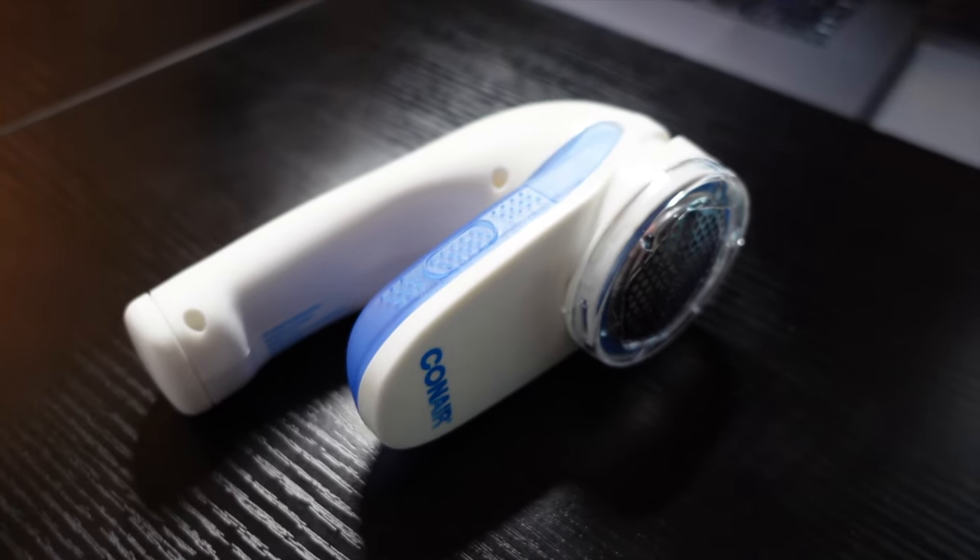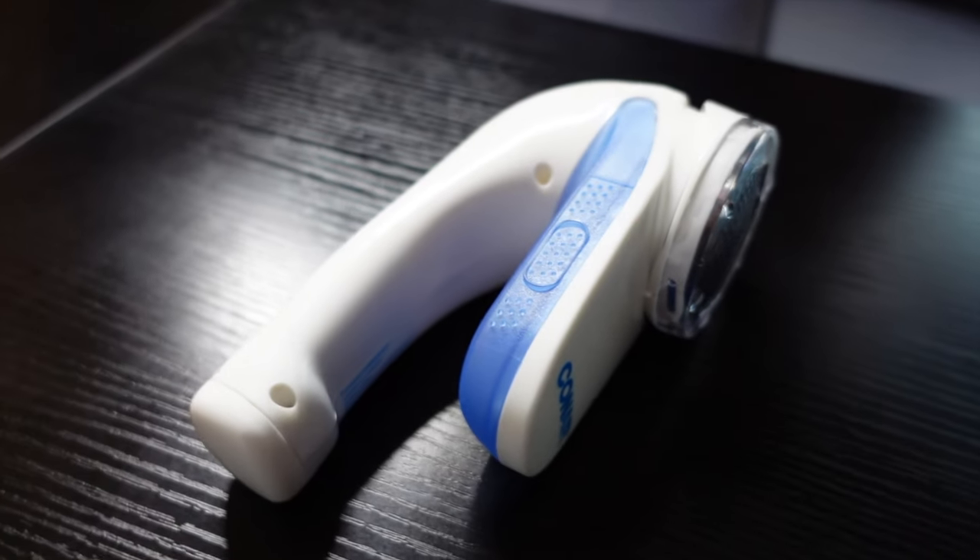This next item here, guys, is something that I wish I knew existed years ago — something that's going to help keep your clothes looking fresh and brand spanking new. This right here is the Conair fabric shaver. You guys know how sometimes your clothes develop those little fuzz balls after you do laundry? Well, this right here is the solution. When I first came across this, honestly, I was in disbelief. Before, I used to try to use a disposable razor to take off those fuzz balls, and that process honestly took forever. But with this, it only takes about a few seconds to get rid of those fuzz balls and to have your clothes looking brand spanking new.